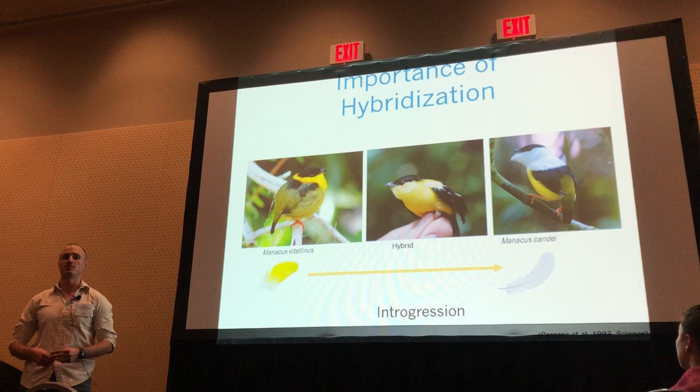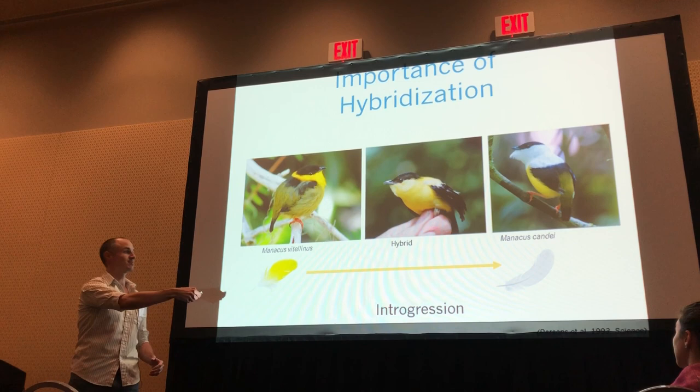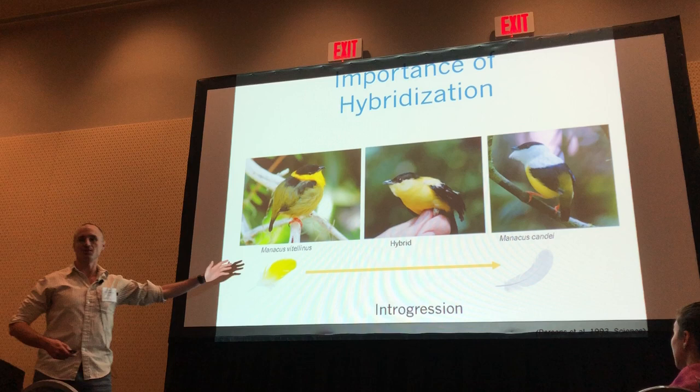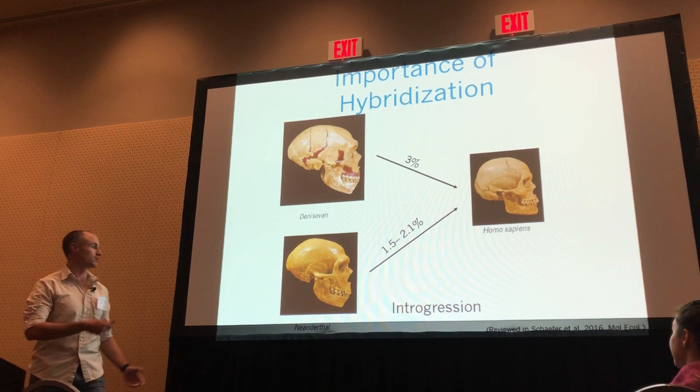Another important consequence is introgression of specific traits. For example, the yellow plumage in these birds can introgress through the hybrid zone to the other species. Introgression can be phenotypic, and it also can be genomic. Ancient hybridization in humans has allowed us to have some percentage of Neanderthal or Denisovan genome in our cells.